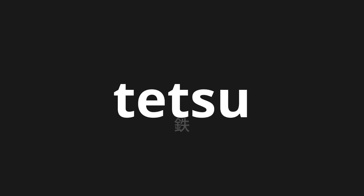Welcome to this pronunciation video. Today, we will be focusing on a new word that you might find challenging or interesting. So let's dive into today's word: Tetsu, which means iron in Japanese.